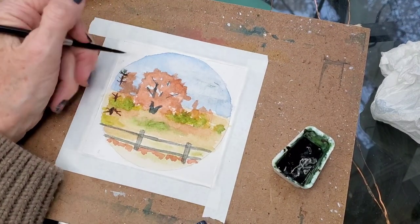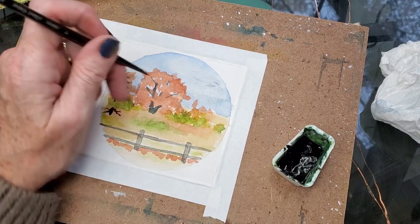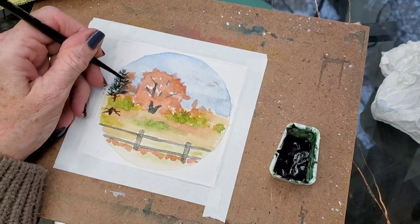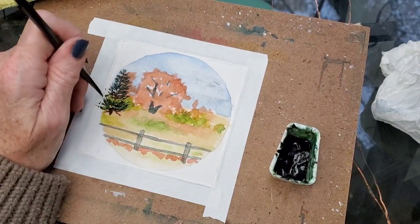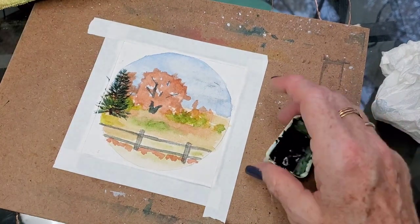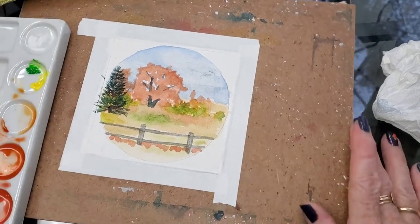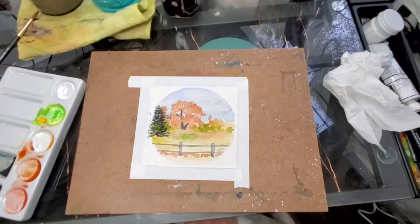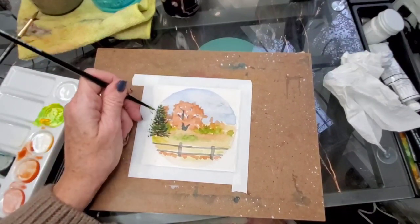I'm using a little bit of perylene green for my pine tree — use any dark green. We're going to be moving into gouache pretty quickly now. I think I went outside my circle border assuming the edge was taped, but I kind of like the edge with a little bit of tree sticking out. Now I'm going in with gouache — some green, some white, some yellow — mixing it together to put some highlight onto that pine tree.